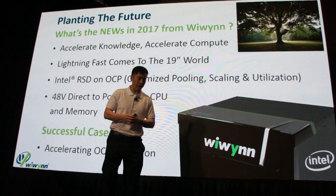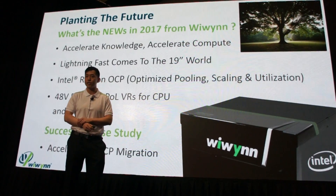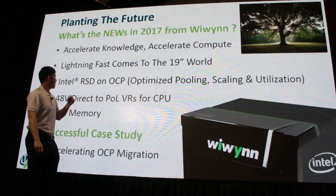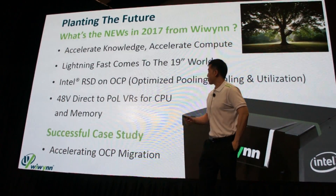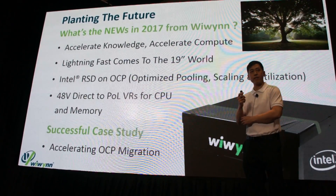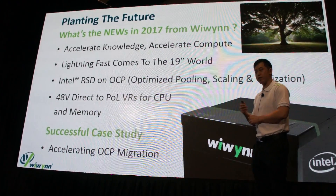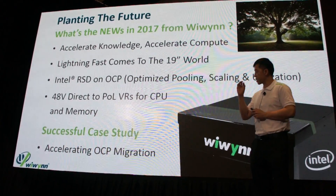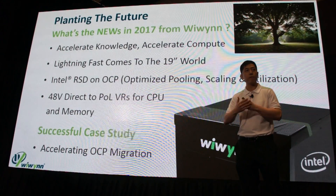Starting off, we have the leaves — the new products that WeWin is very excited to bring this year. We have accelerated compute, the OCP Lightning and its benefits to the 19-inch world, Intel RSD on OCP, and the new 48-volt direct-to-point-of-load voltage regulators for the CPU and memory. And finally, we'll go down to the roots of this tree and show a successful case study from this past year on how we accelerated OCP migration for a customer.